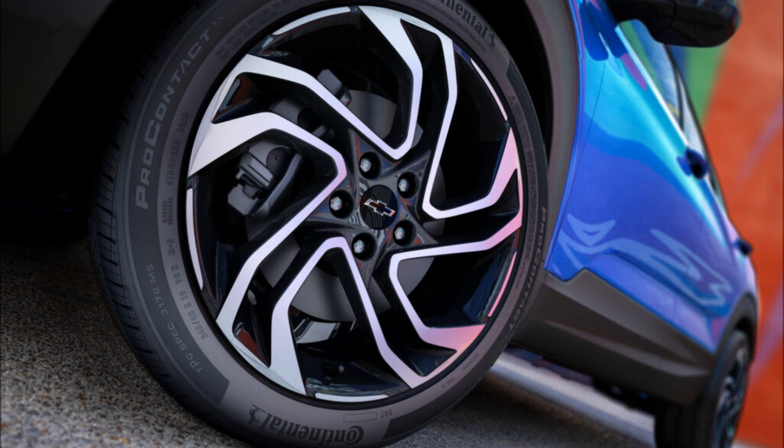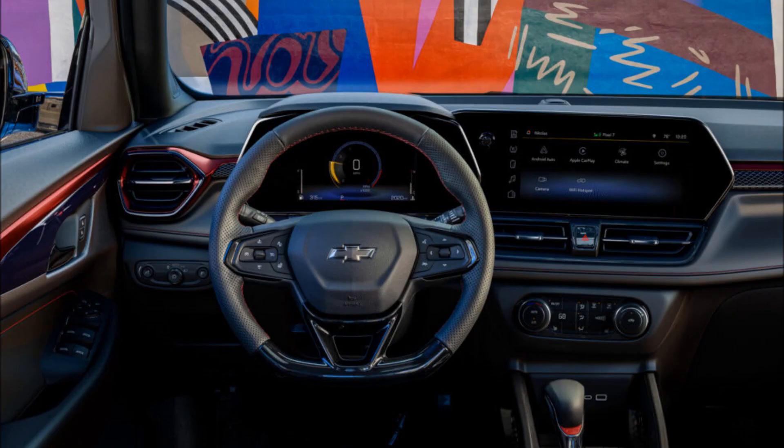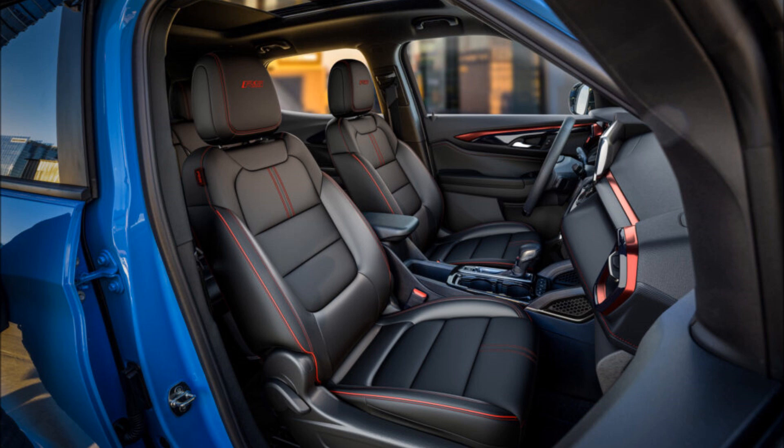From the outside, the new Trailblazer stands out with narrow daytime running lights and a tighter front fascia. The grille is still split into two sections, but the upper one is minimized and the bowtie emblem has moved to the crossbar as well.